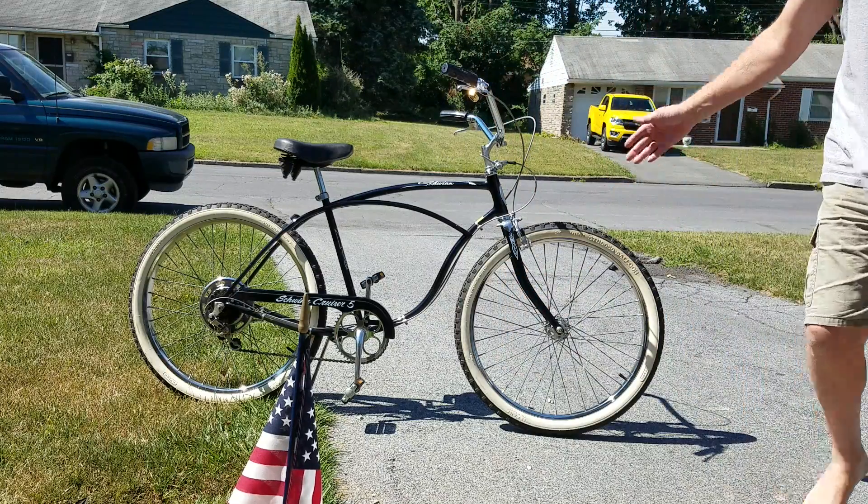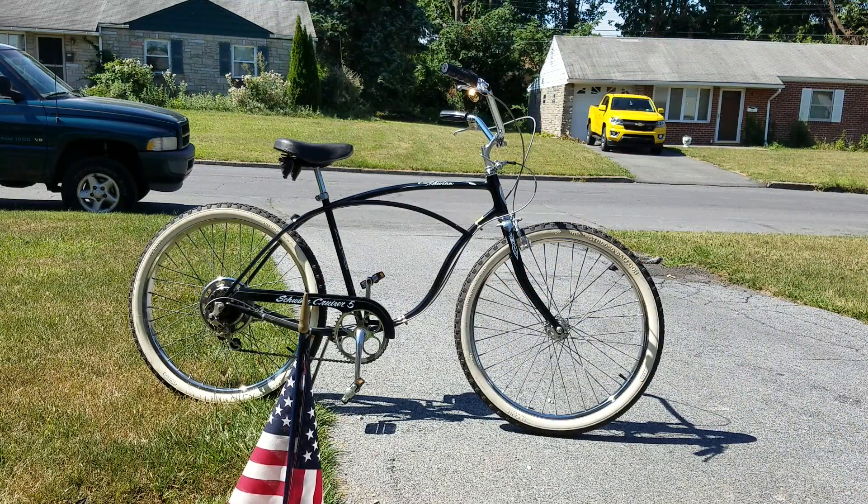Anyway, hope you all like it. 1980 Schwinn Cruiser 5.